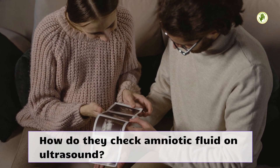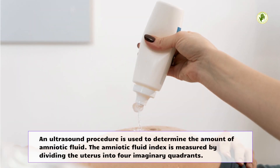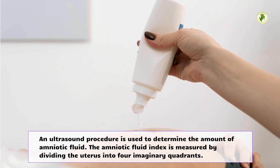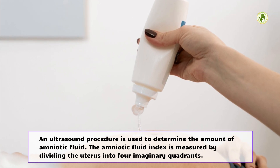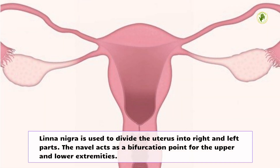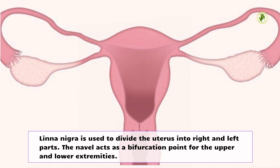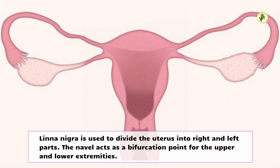How do they check amniotic fluid on ultrasound? An ultrasound procedure is used to determine the amount of amniotic fluid. The amniotic fluid index is measured by dividing the uterus into 4 imaginary quadrants. Linea nigra is used to divide the uterus into right and left parts, and the navel acts as a bifurcation point for the upper and lower extremities.